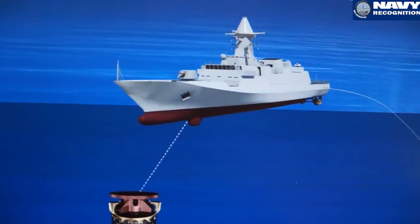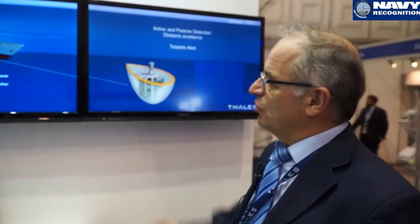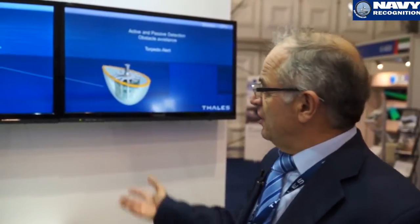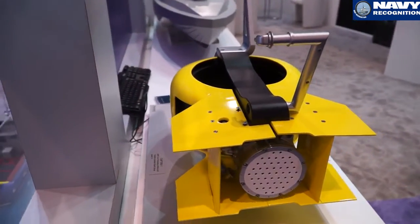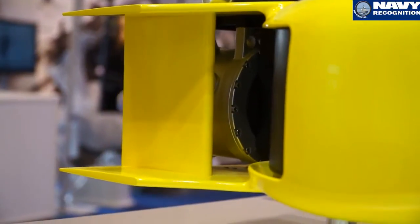This set is composed of hull-mounted sonars and variable depth sonars. The hull-mounted sonar is called the Thales Blue Watcher, a small and compact system. The variable depth sonar is called the Captas 1, issued from the famous family comprising Captas 1, Captas 2, and Captas 4.